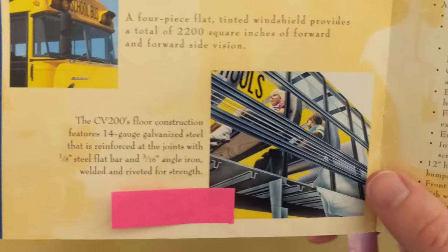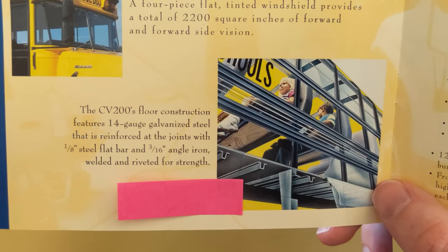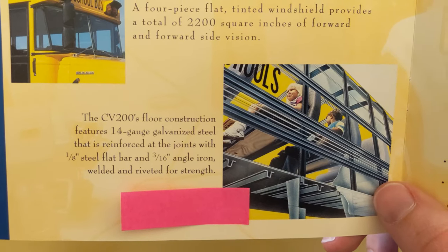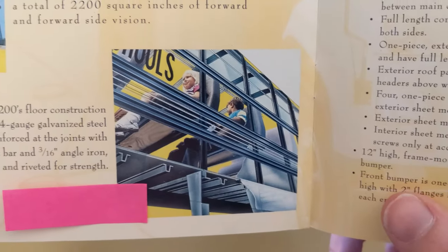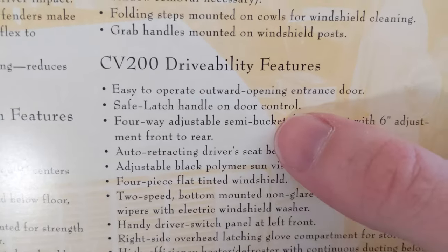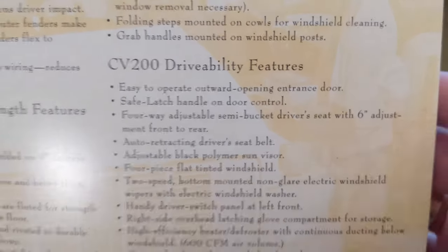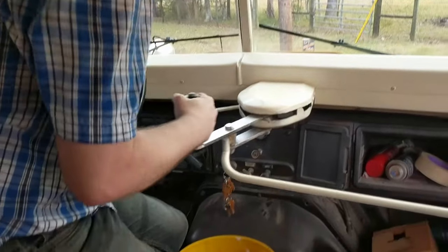There's also an interesting picture of the CV200's floor construction: 14-gauge galvanized steel reinforced at the joint with one-eighth inch steel flat bar and three-sixteenths inch angle iron, welded and riveted for strength. The last thing worth noting is the 'safe latch handle' on the door control — I didn't know that was its name. To open a Bluebird door you have to pull up on the handle and then move it to open the door.